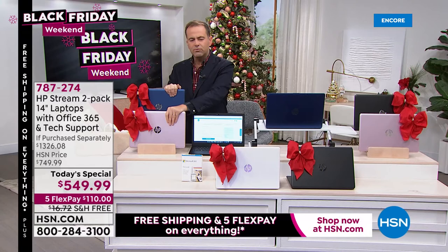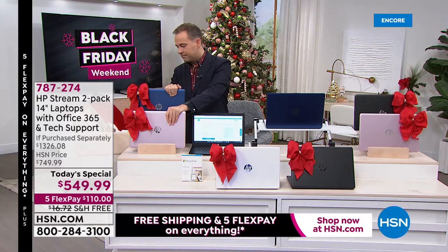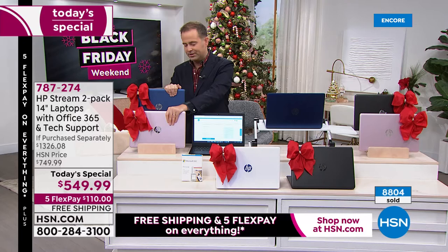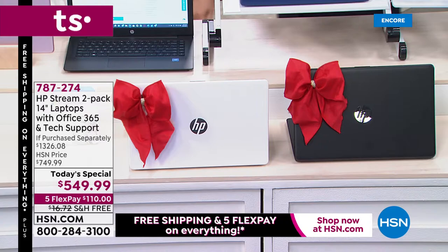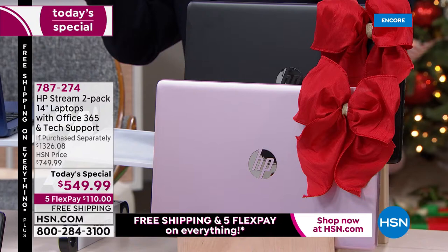Blue rose gold is still the number one seller. If you want blue rose gold, you have to order now — we're at nearly 9,000 sold already. I don't think I've ever seen that at just a quarter past the hour. Blue-rose gold, black-white, black-blue, and black-rose gold are all available.